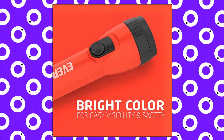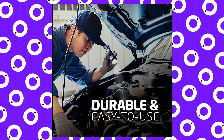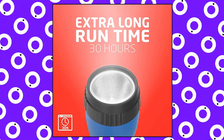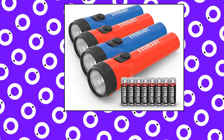EverReady LED Flashlight Multipack. Prepare for power outages with these 4 long-lasting EverReady LED Flashlights. Includes 8 AA batteries. Handheld flashlight with an extra-long runtime of 30 hours for reliable lighting whenever you need it. A bright LED flashlight ideal as an emergency flashlight or for general use to help you protect your family and get the lighting you need.